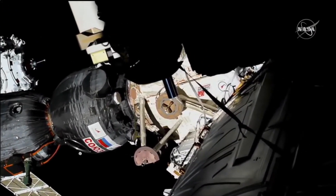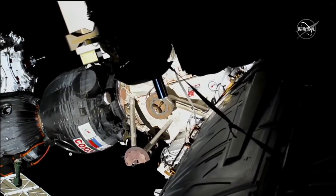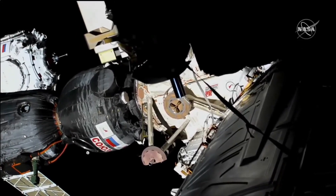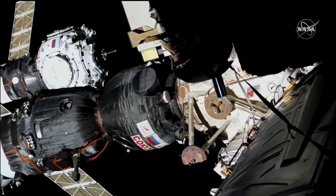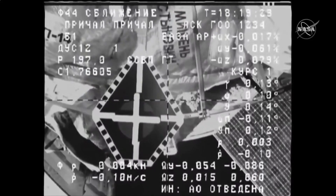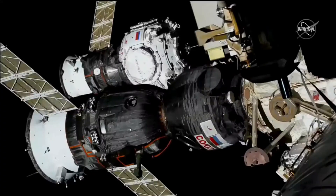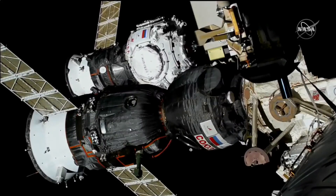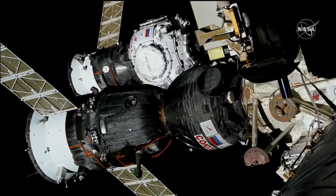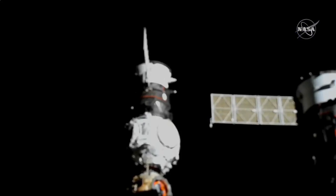3 degrees to the left and bottom now, about 2 degrees. Cora's final alignment is taking over. Standing by for contact and capture. About 1 meter. 3 degrees to the left, to the bottom — 1 degree. We have contact. Contact confirmed and capture confirmed at 9:19 a.m. Central Time.